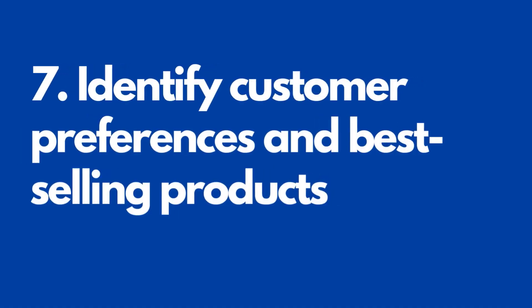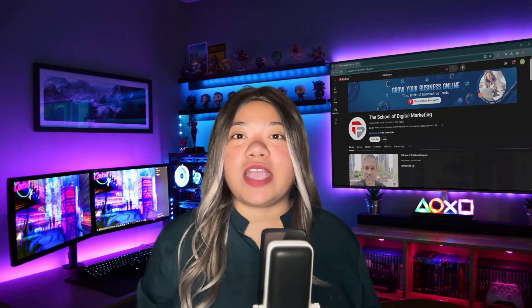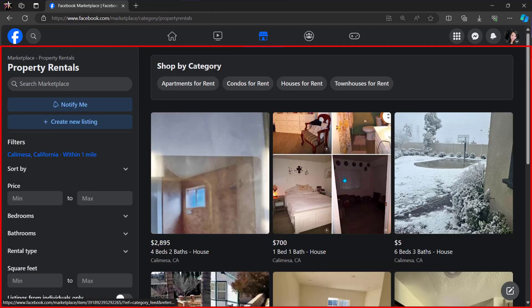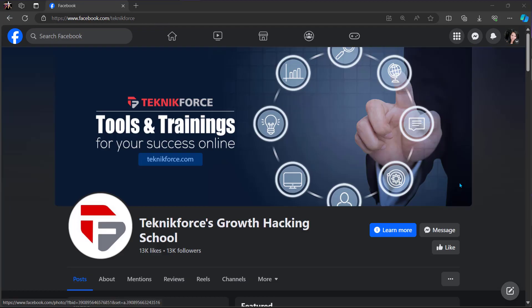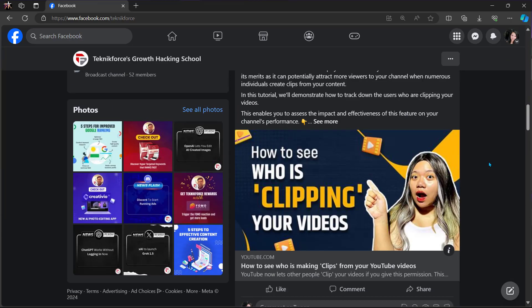Number seven: identify customer preferences and best-selling products. Facebook Marketplace makes it easy to find out what types of products are most popular, so you can make more accurate sales predictions and stock popular items. To see what's selling best in Facebook Marketplace, go through categories — you can see which products are best sellers in their categories. You can also identify popular products by visiting business pages. Whenever you click on a page, you'll see the top-performing products appear first.